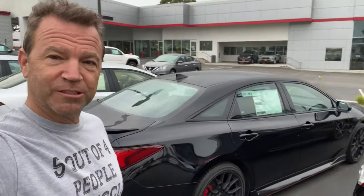I'm going to try some cool shots with this 2021 Avalon TRD edition. Thing looks insane.